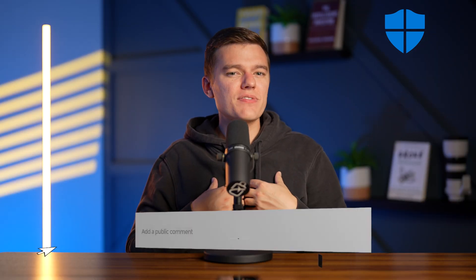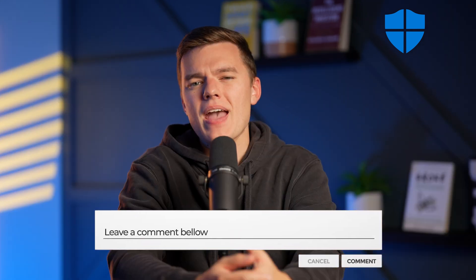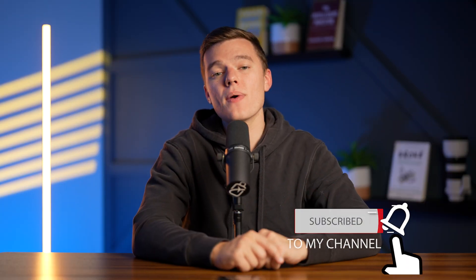Alright, that's it from me in today's video. Let us know what you think of Windows Defender down in the comment section below, and how you feel it compares to other dedicated antivirus software. Remember to hit the like button if you did get value out of this video, and subscribe to our channel for future content on all things cybersecurity. We appreciate your support, and we'll see you in the next video.